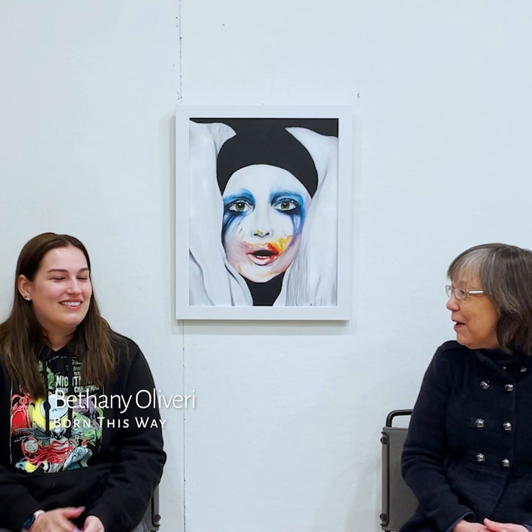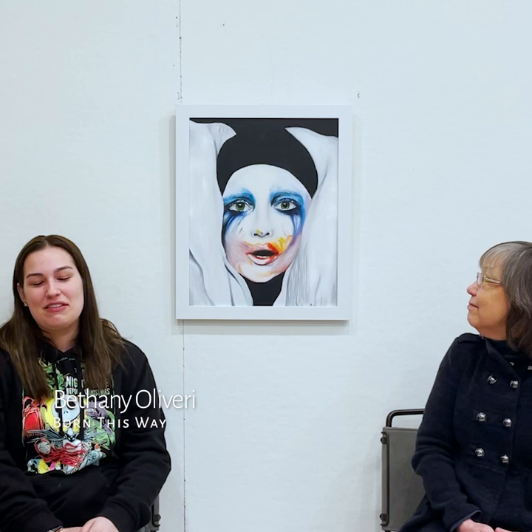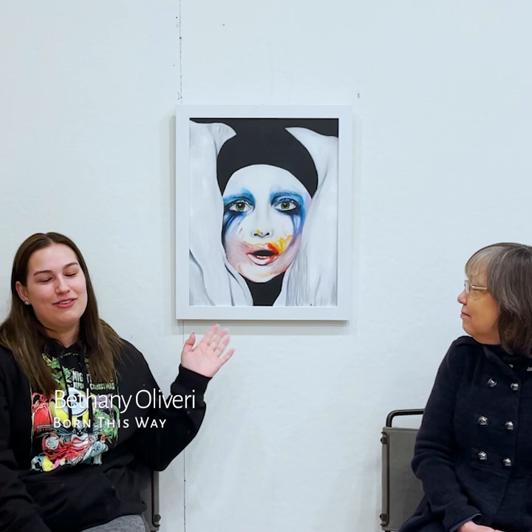This painting is titled 'Born This Way,' it's oil on canvas. I love painting portraits, specifically I love doing portraits of theatre and more expressive portraits, and I just really love Lady Gaga, so this is one of my favorites.